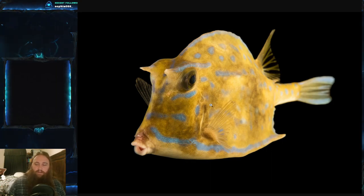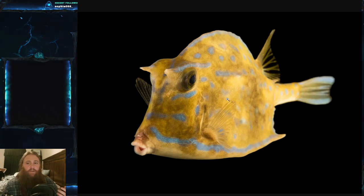If camouflage fails, they can apparently dart into sand and bury themselves — I'm not sure how, given their body shape. They also have that bony exoskeleton around them, which makes them difficult to eat as well.